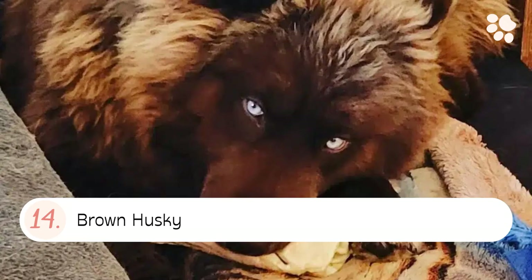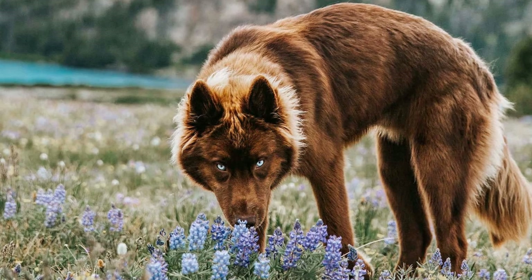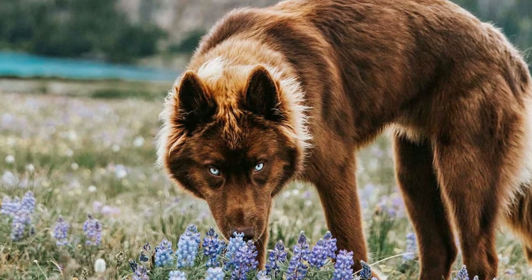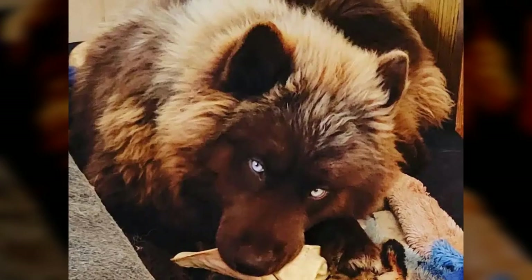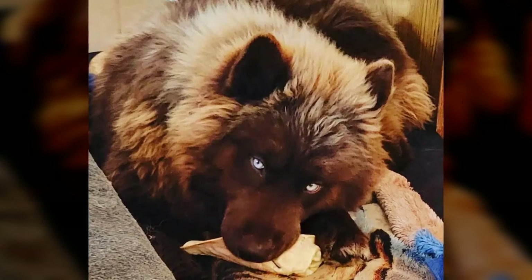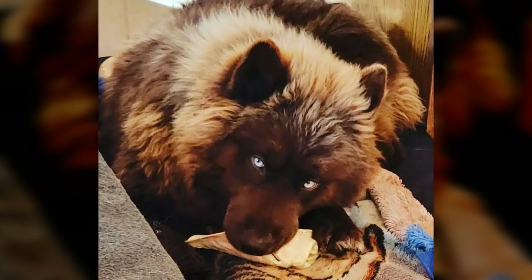Number fourteen: the Brown Husky. A brown husky coat color is typically a light to medium brown with some variation in shade possible. The coat may be slightly darker on the back and lighter on the stomach, with some black tipping on the hairs.